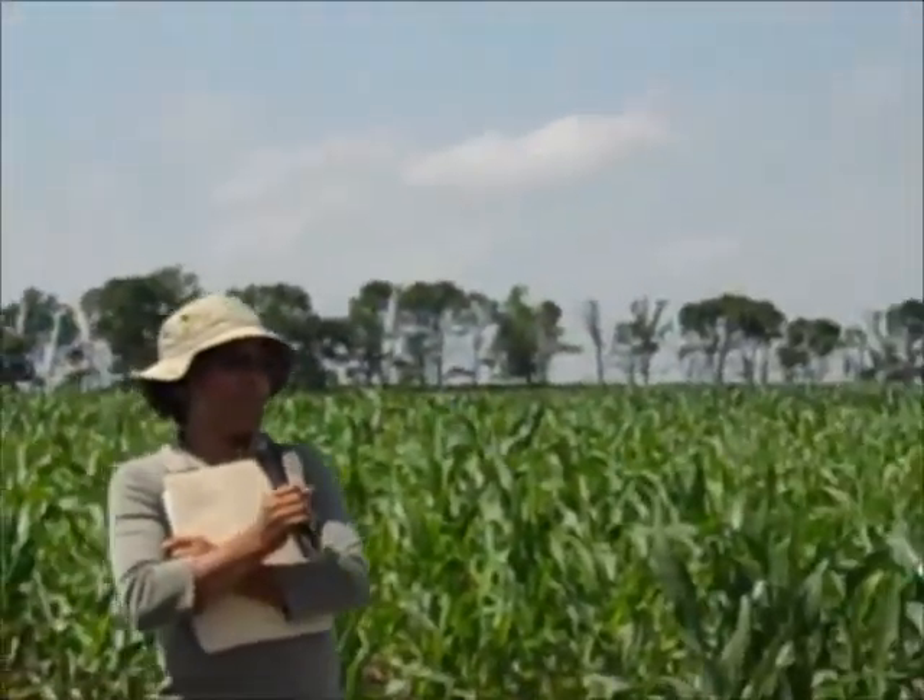Hi, good afternoon. My name is long and hard to say, but it is Shrikala Bhajwa. You cannot blame me for my name. I'm going to talk about some of the work we are beginning to do at North Dakota State University, particularly regarding crop sensors.